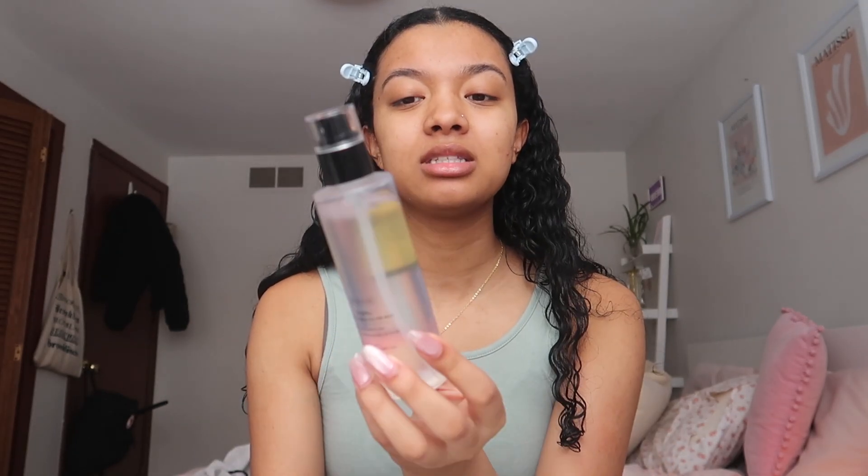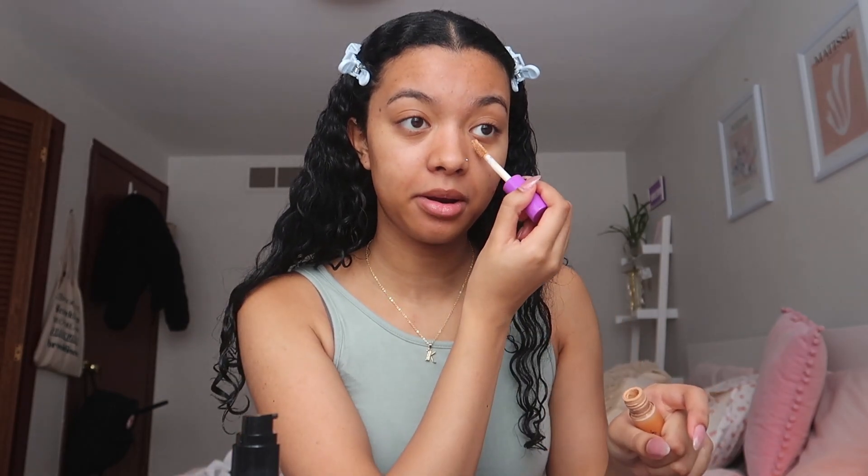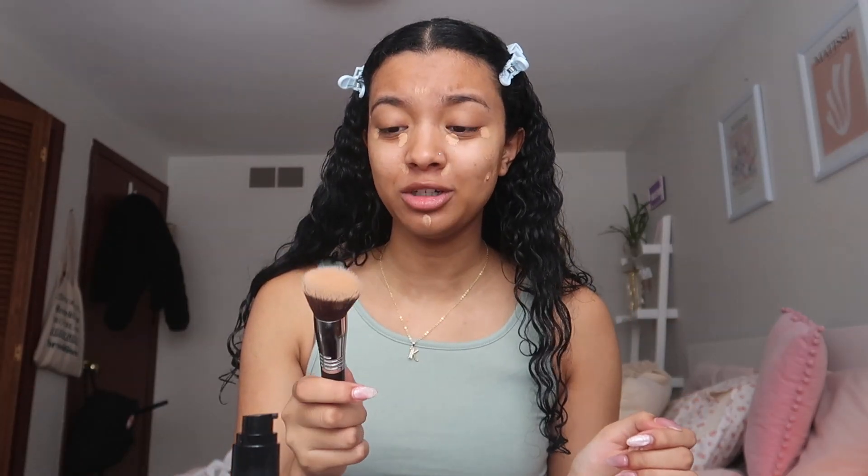The first product is the COSRX Snail Power Essence. This stuff is so good as a moisturizer, but I've recently been using it as a primer for my makeup and it makes my skin look airbrushed. I'm just doing super light makeup because I feel a little more productive when I get ready. You want to apply your makeup while it's still kind of wet on your face, so I'm rushing a bit — just doing a little concealer. Also, instead of using a beauty blender, I've been using makeup brushes.